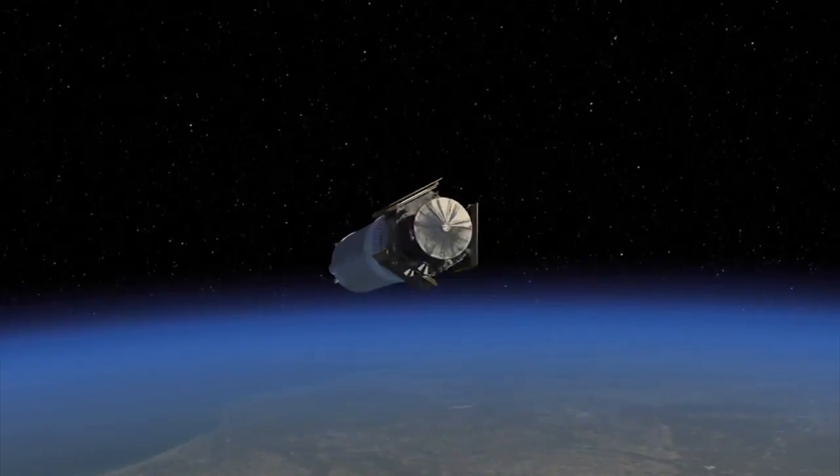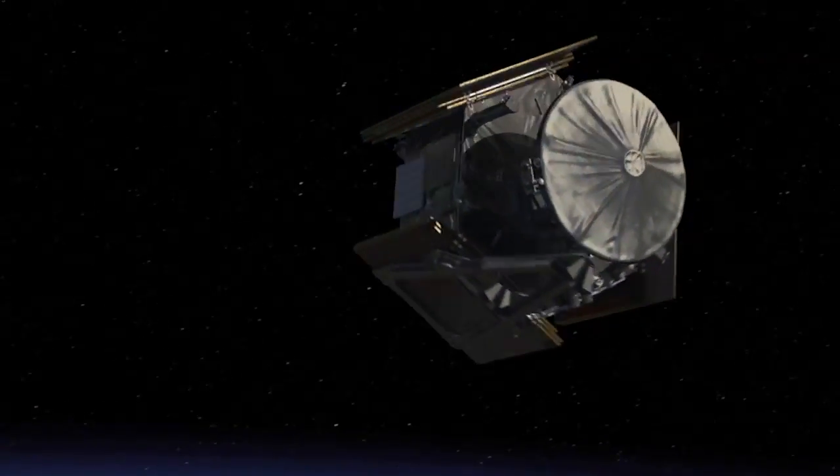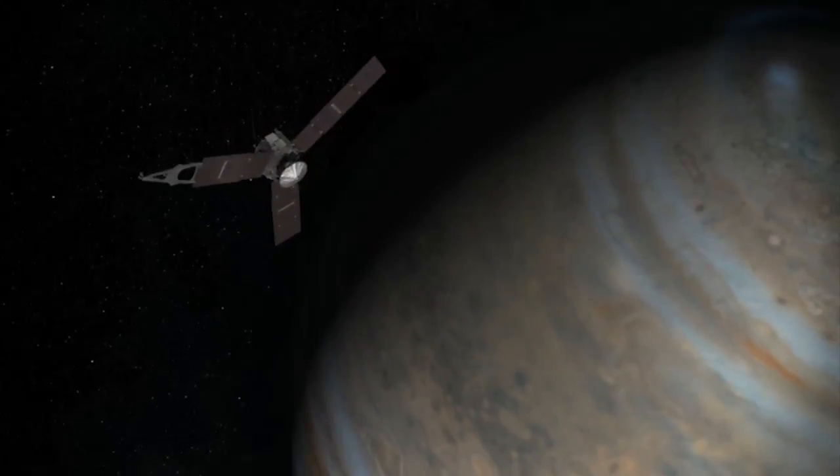For now, though, the team is focused on getting Juno safely on its way to Jupiter. I will be celebrating when I hear that the spacecraft has separated successfully and those solar arrays are out.